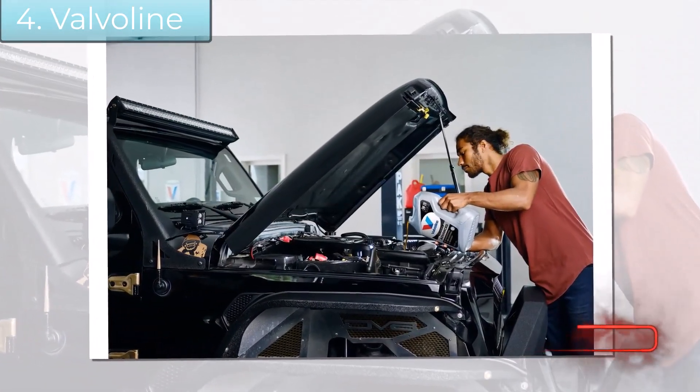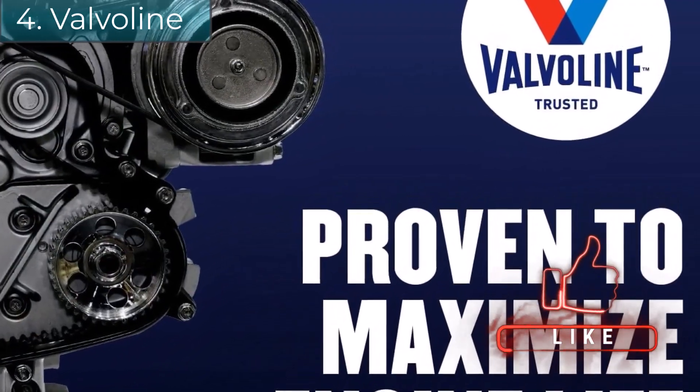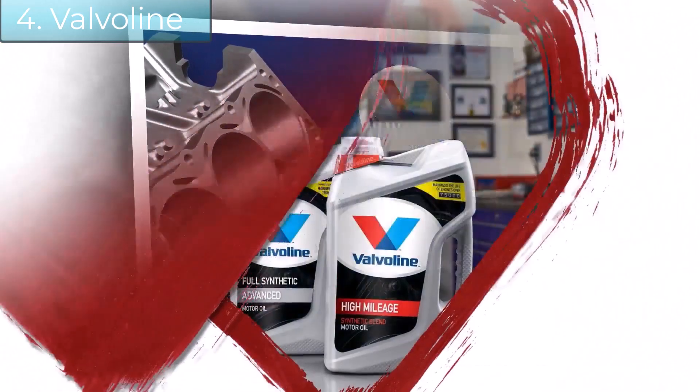Valvoline Full Synthetic High Mileage Motor Oil is 24x stronger against engine-killing contaminants than the industry-leading full synthetic, and it meets the API SP classification to protect the latest engine technology.